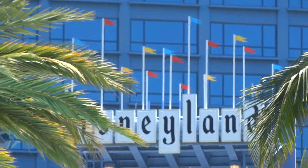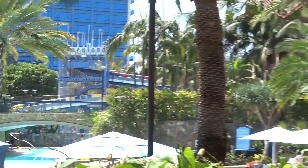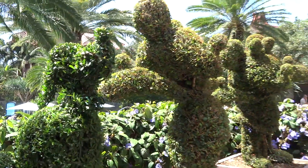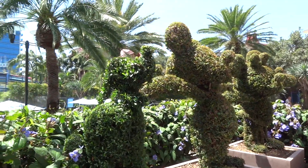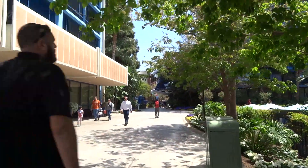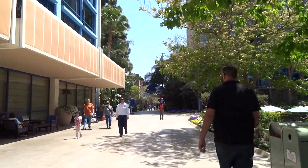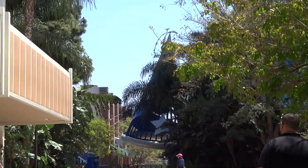I've never been on that slide but I would like to someday. And there are these nice topiaries with Pluto, Mickey, and Minnie greeting guests as they exit the hotel and head past the big Mickey Sorcerer hat going to the parks, which is where we're going to head next.